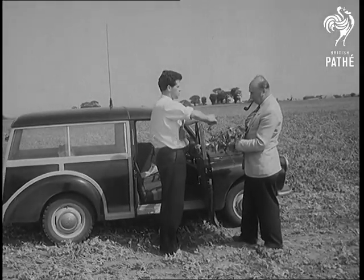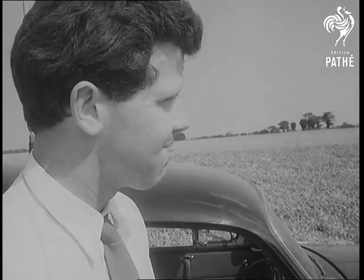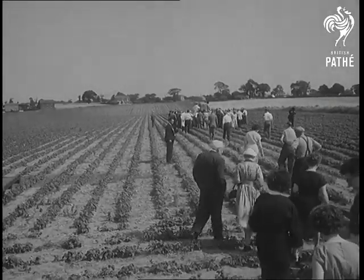A representative of the food company calls at farms within a 30 mile radius of the factory on a report that peas are ripe for harvesting. By radio phone he notifies the company, and on the scene in a short time comes a mobile viner.